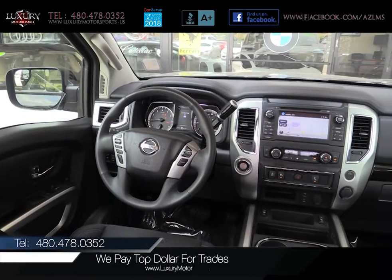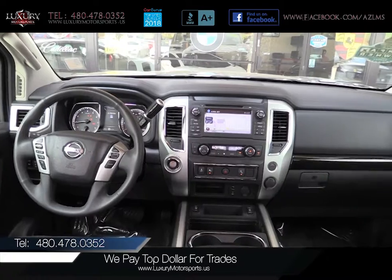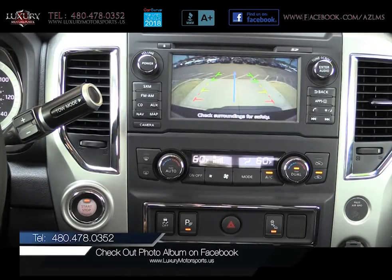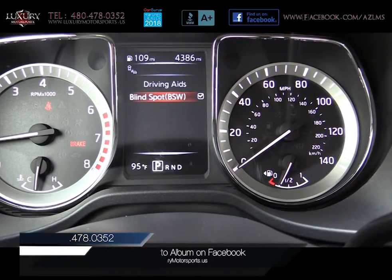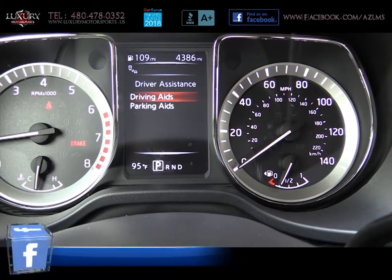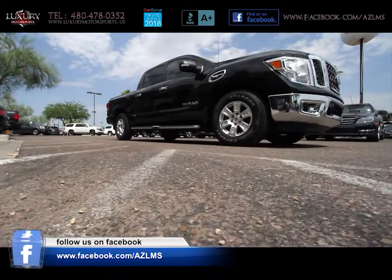Inside the quiet and well-equipped cabin is a laundry list of upgraded features and options, including navigation, backup camera, blind spot warning with rear cross-traffic alert, front and rear parking sensors, and the SV comfort and convenience package.